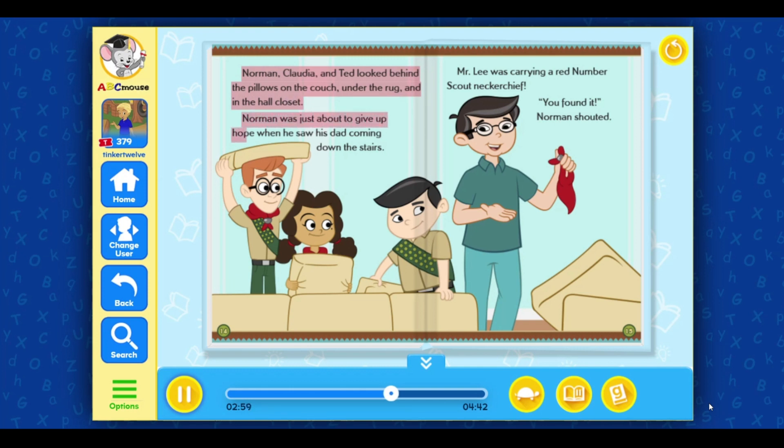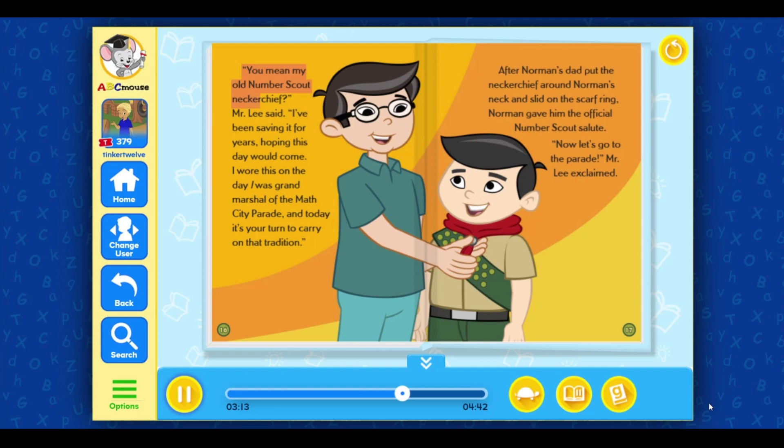Norman was just about to give up hope when he saw his dad coming down the stairs. Mr. Lee was carrying a red number scout neckerchief. You found it! Norman shouted. You mean my old number scout neckerchief? Mr. Lee said. I've been saving it for years, hoping this day would come. I wore this on the day I was Grand Marshal of the Math City Parade. And today, it's your turn to carry on that tradition. After Norman's dad put the neckerchief around Norman's neck and slid on the scarf ring, Norman gave him the official number scout salute. Now let's go to the parade, Mr. Lee exclaimed.